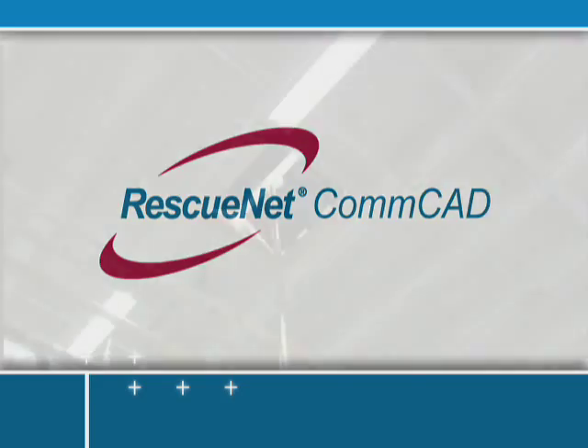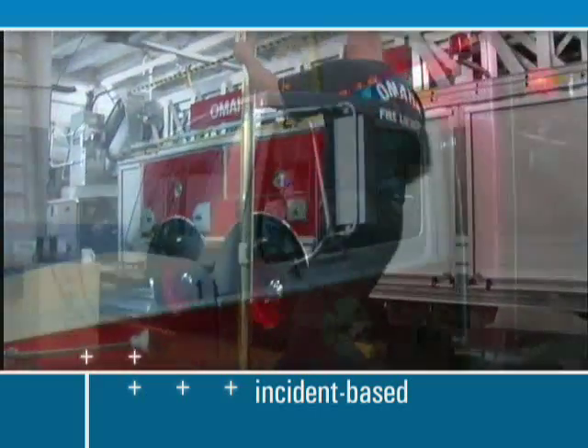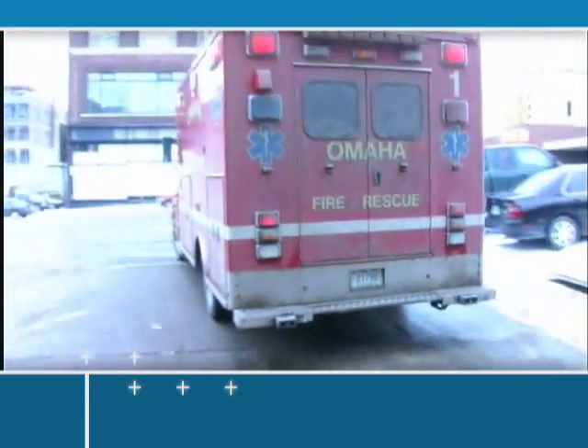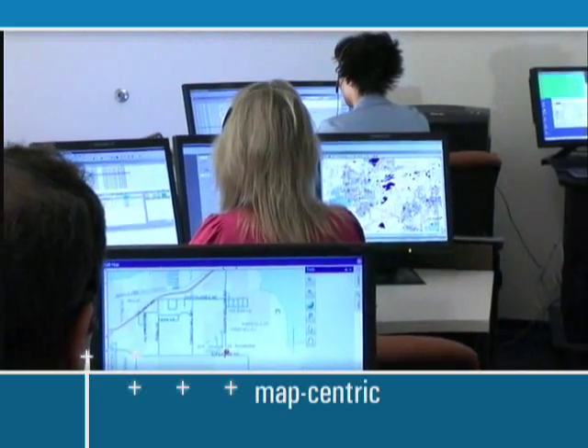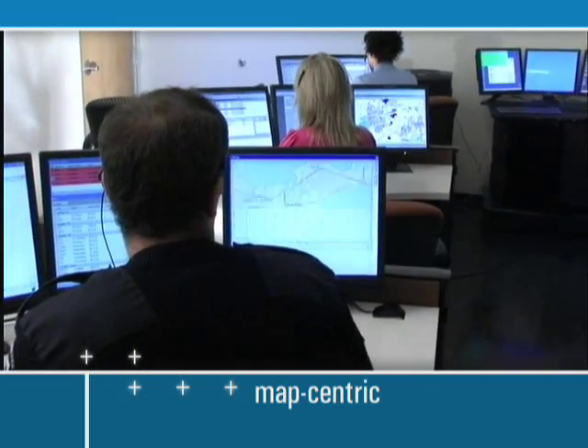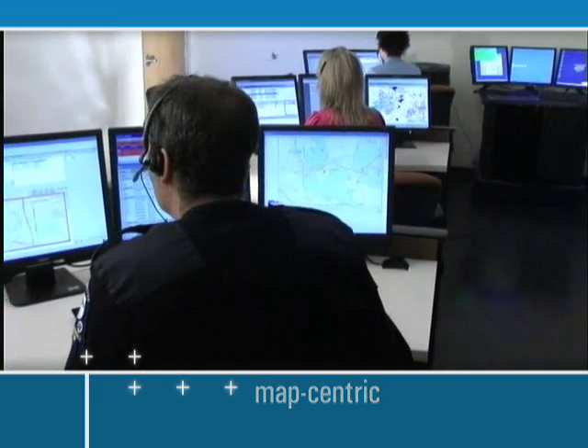RescuNet ComCAD is an incident-based CAD system for PSAPs — Public Safety Answering Points — that are focused on delivering superior EMS and fire dispatch services. ComCAD's MAP-centric interface, coupled with industry-leading decision support, maximizes PSAP operational efficiencies and effectiveness.